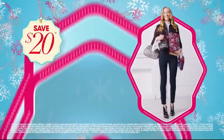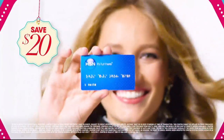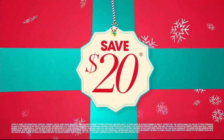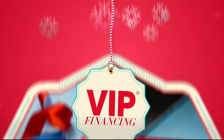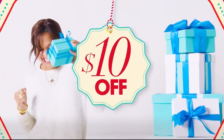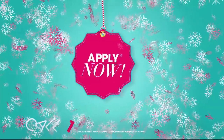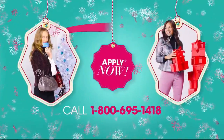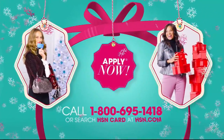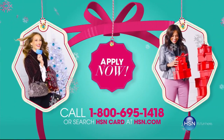At HSN, we have more gifts than ever before, so it's the perfect time to get your HSN card. Save $20 when you apply and are approved, plus get extra flex on all the items you love with VIP financing for larger purchases. Get an additional $10 off your next purchase when you receive your new card in the mail, all with no annual fee. Apply now — call 1-800-695-1418 or search HSN card at HSN.com.